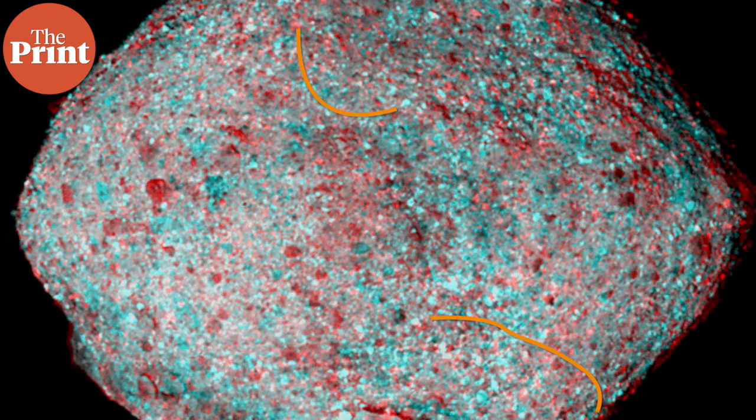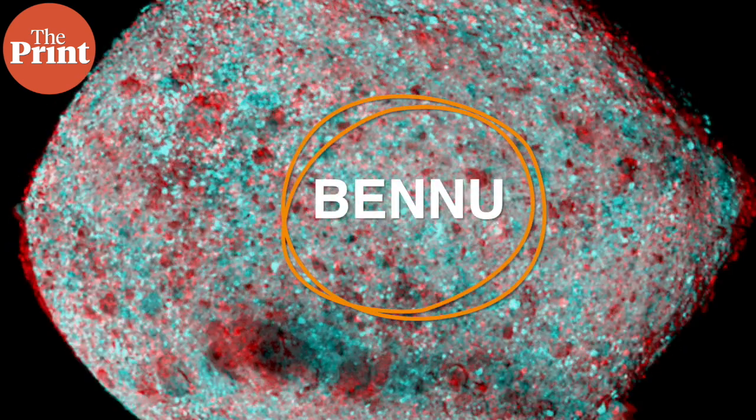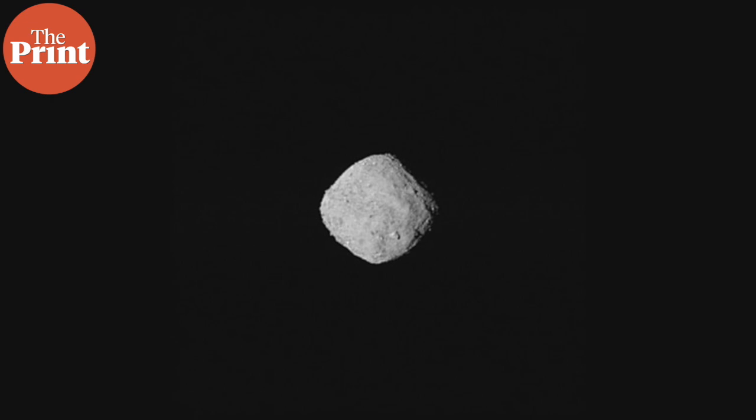Bennu is what astronomers tend to refer to as a rubble pile asteroid. It looks like a clump of rocks stuck together. It was discovered in 1999 and it carries a chance of 1 in 2700 of impacting the Earth by the year 2200. It is very small — only about 500 meters wide — and Bennu is named after the mythological Egyptian god of creation and rebirth who takes the form of a bird.